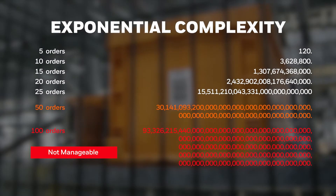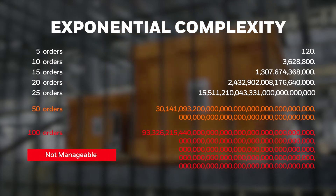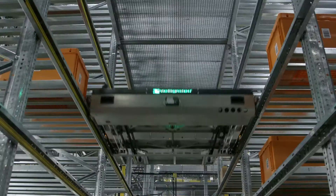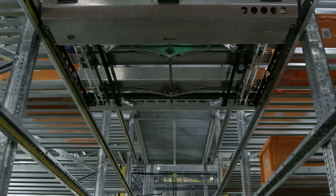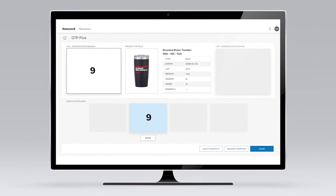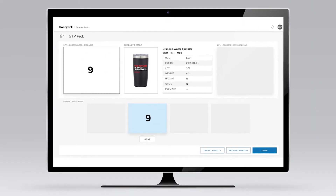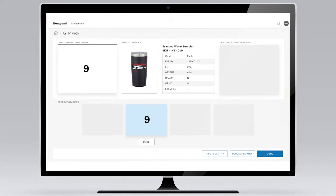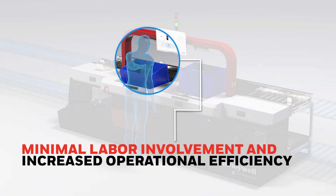Momentum tells the ASRS what products to retrieve, the quantity needed, and when to send the items to complete orders — all while balancing the work among any number of GTP operators. GTP operators receive instructions from Momentum on which items to pick from the totes and which orders to fulfill, enabling a steady workflow with minimal labor involvement and increased operational efficiency.